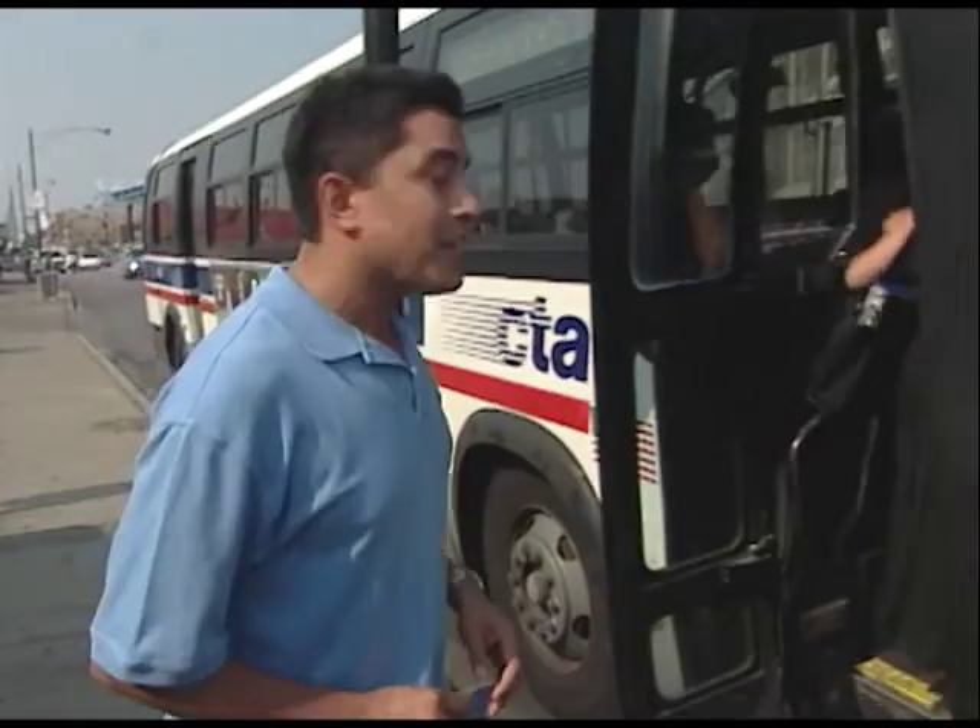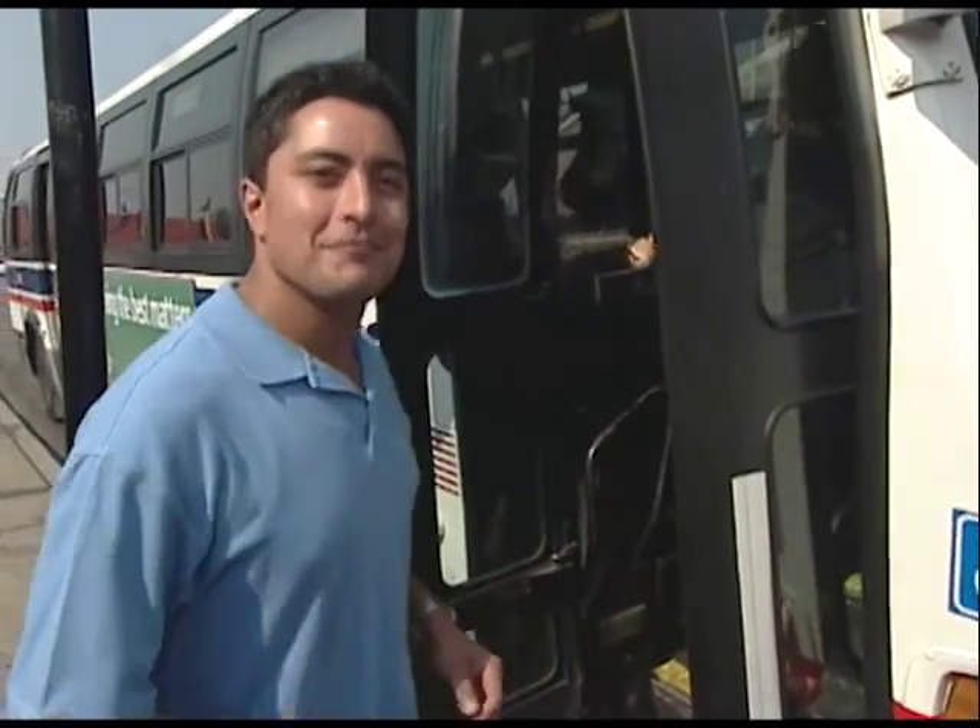Throughout the month of October, prepare to be scared. You can take part in a number of Halloween festivities planned during the month, including the CTA's Haunted L. So to make the rounds to all the fun, just hop on board the CTA, helping to keep your Halloween plans on track.